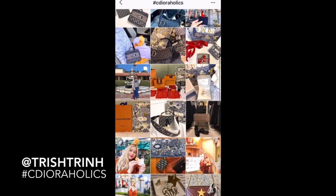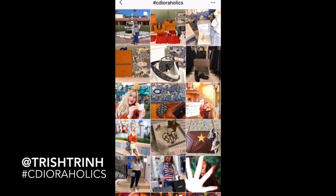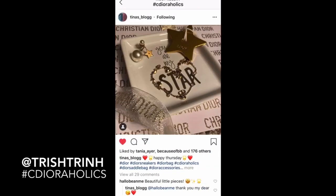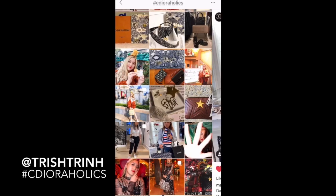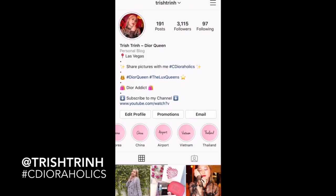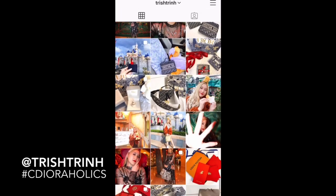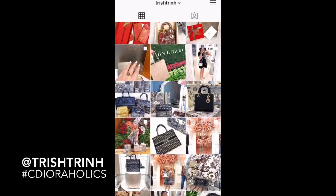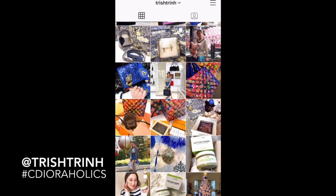It doesn't have to be a latest purchase — it could be anything you want to show me, like your outfit or anything. I will come and like and comment on it. Look at all the cute photos you guys showed me. I'm showing you guys some of my Instagram photos because I haven't really shown you on YouTube yet. I post a lot of outfit of the days, go shopping, and all the products that I purchased.